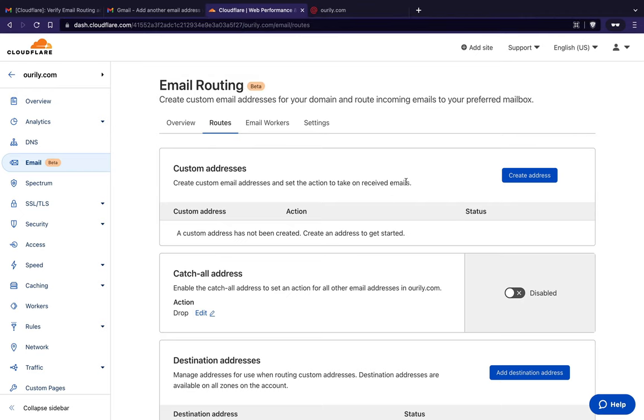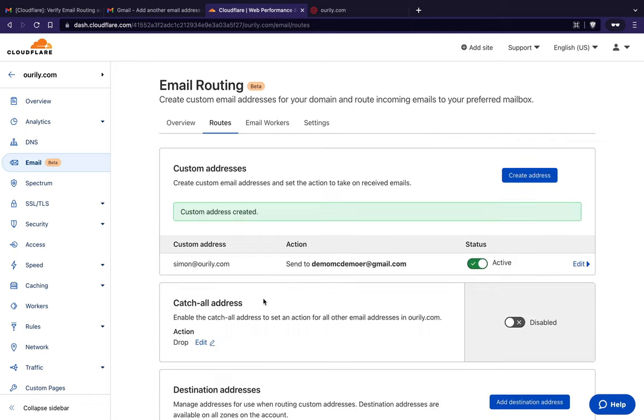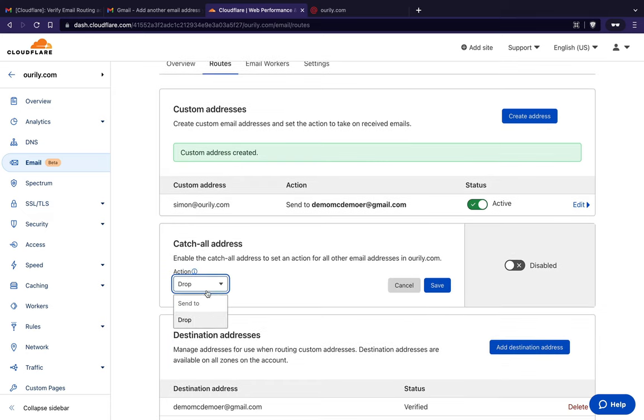I'll create a custom address — I'll call it 'simon' — and set it to send to the Gmail address I just added. Press save, and it's active. You can also set up a catch-all, which means any email sent to any name at this domain gets forwarded to that Gmail address. That's how you set up inbound email routing.